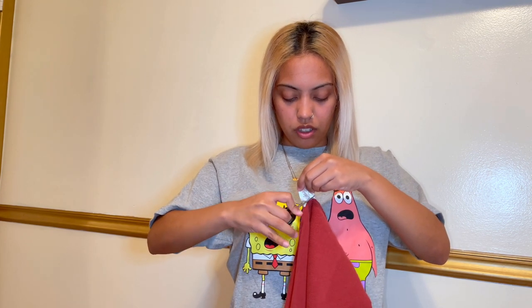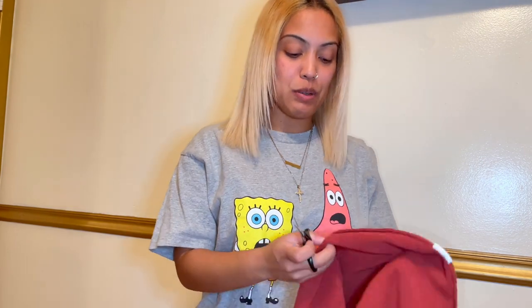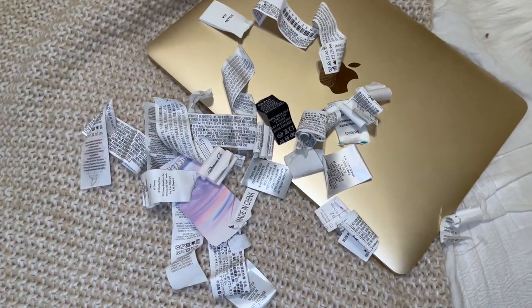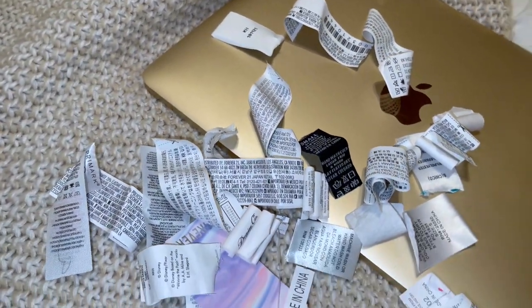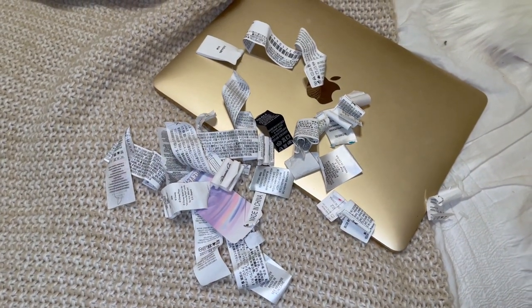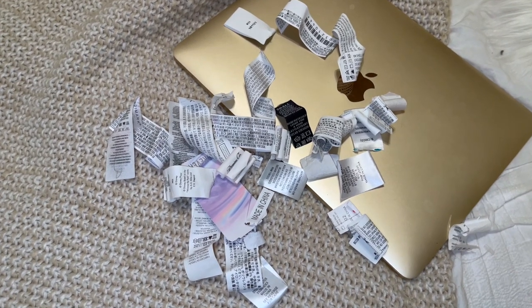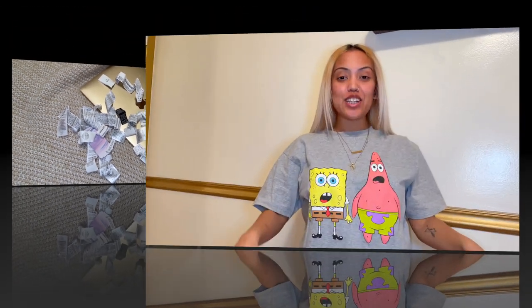So here are all the tags I cut out of my clothing — they all have different SKU numbers that state the year they were made. Plato's Closet doesn't like buying anything more than two years old because they're trying to buy things that are in trend and in style right now. So that's tip number one done.